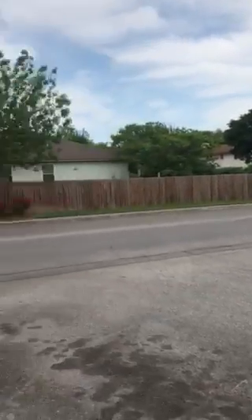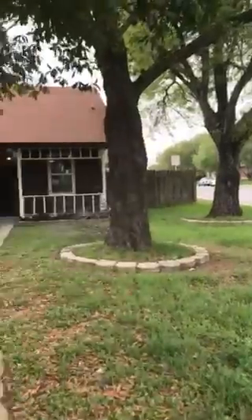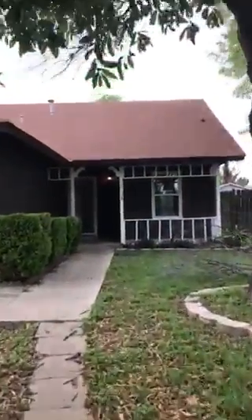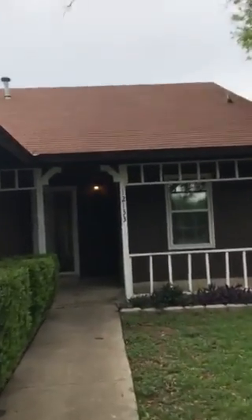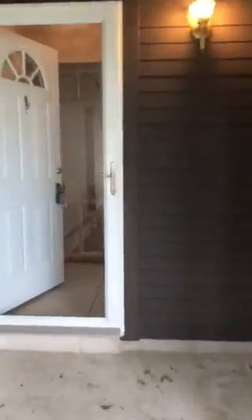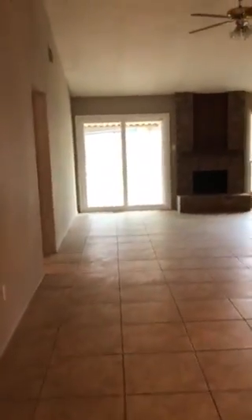This is the rental on Stoney Spur. Closet. Garage.